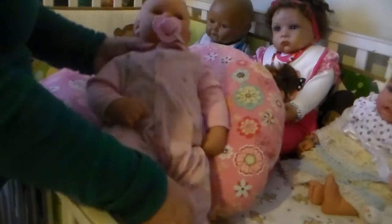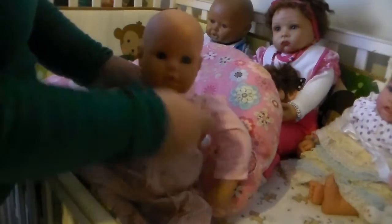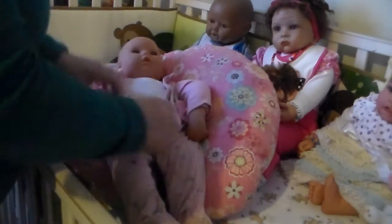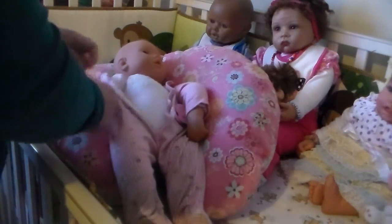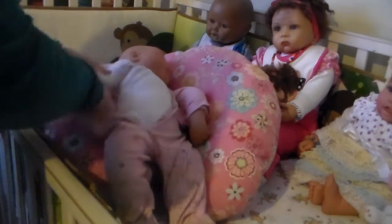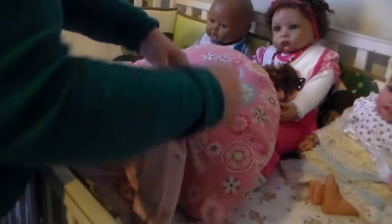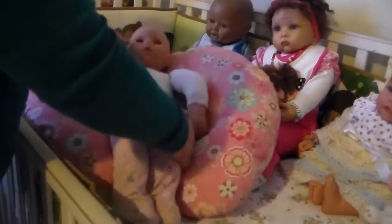It's a girl, but I'm going to be changing him into a boy. He has his pacifier, and I'm going to take his clothes off. He's 22 inches. I've been looking for a boy — I wanted a bigger one, but I'm going to show you his face. He has such a cute face.